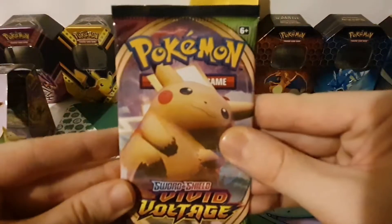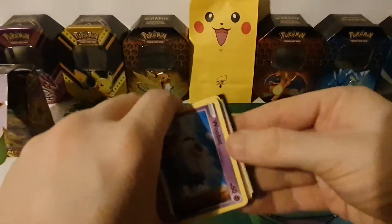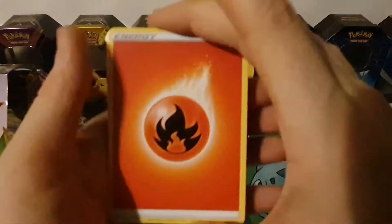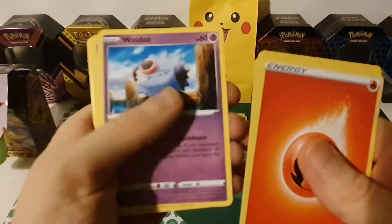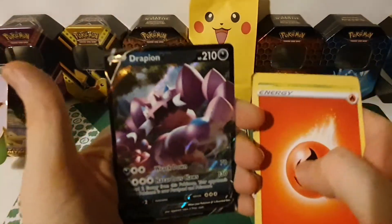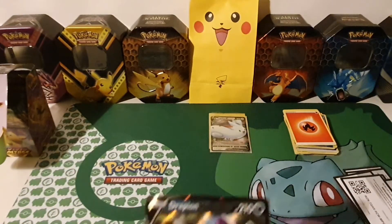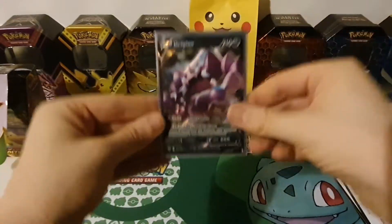Pack seven with another chunky Pikachu on the front: Fire Energy, Delmise, Trumbeak, Sableye, Woobat, Beldum, Blitzle, Milcery, Skiddo, reverse hollow Dowtom, and a Drapion V — very nice! Let's get that in a sleeve.